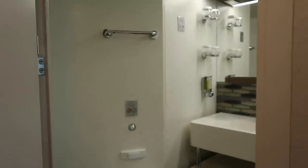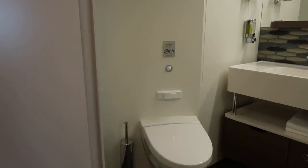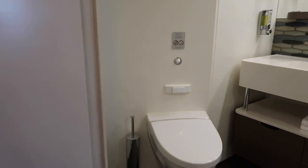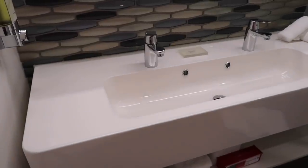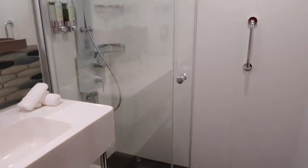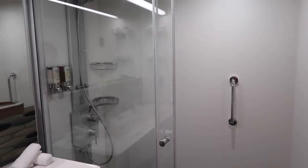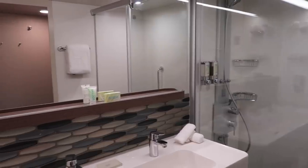The best feature of a mini suite is the bathroom. Coming in, you do have more space around the toilet area. You have a double sink and a full-size shower. This bathroom is really what makes the difference in a mini suite.